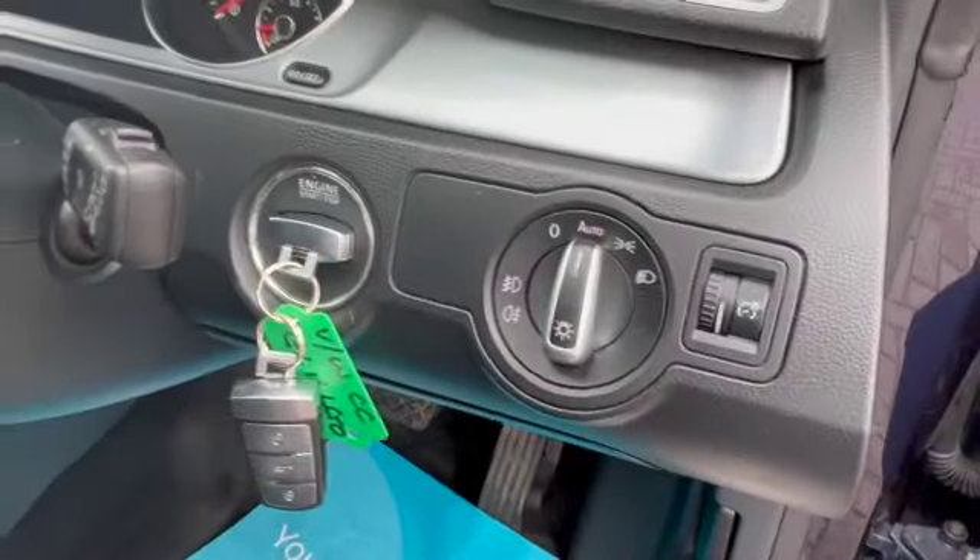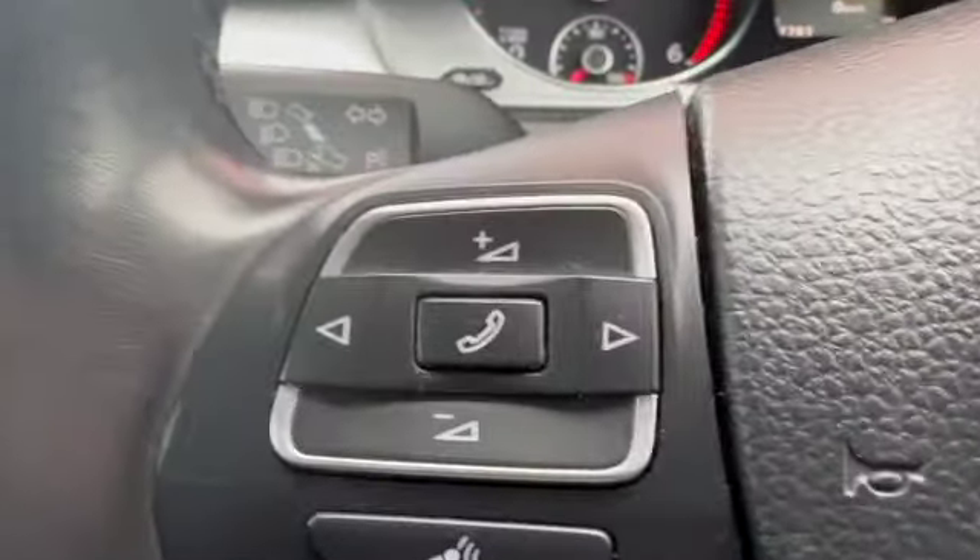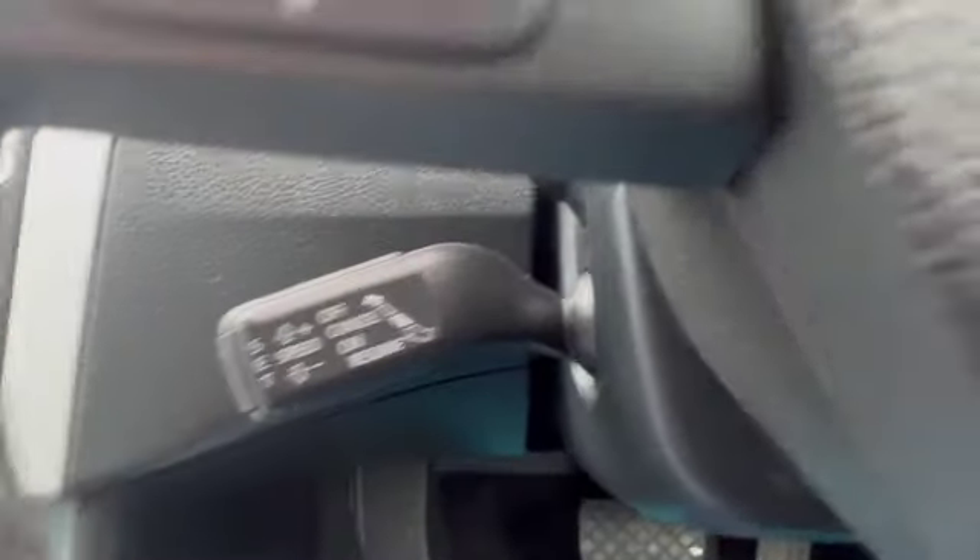There are both the keys. Auto headlights. You've got your multifunction steering wheel.